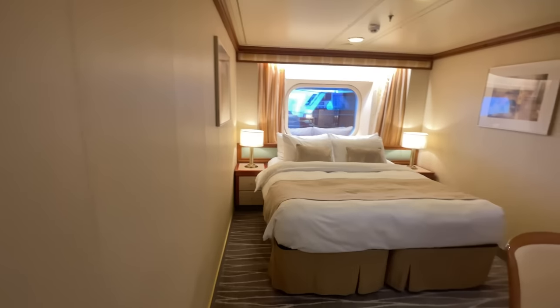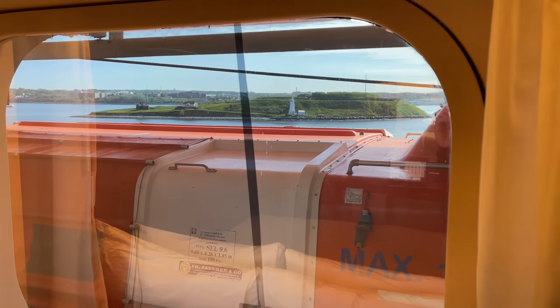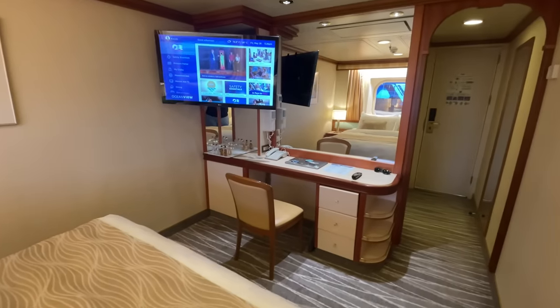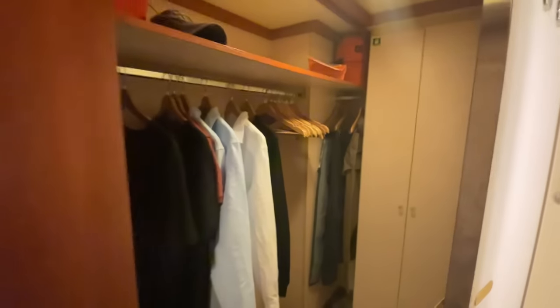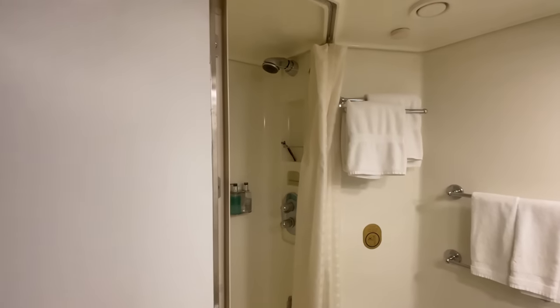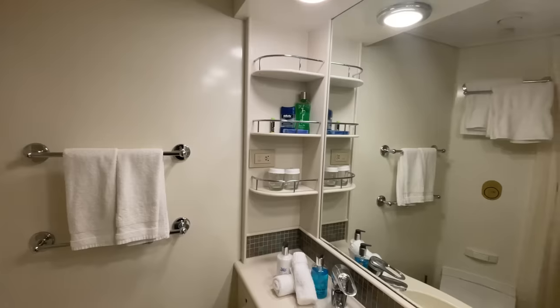I've been on old Princess ships and new Princess ships, and they're pretty consistent — whether it's old or new, they're the same. They have this great bed, which can be separated into two beds. You'll see I have an obstructed view — you usually have a life raft in your way, but it brings in light, so that's great. You have your desk and the TV, where you can do all the same stuff as on the app. My favorite thing about Princess cruises are the walk-in closets — they're great. Most cruise ships don't have enough space, but Princess has plenty of space for two, three, even four people. Then you have the bathroom. A lot of people don't like the shower curtains in Princess cruises, but they don't bother me.